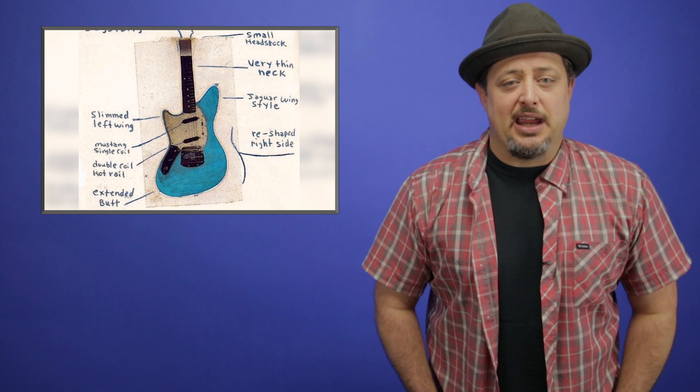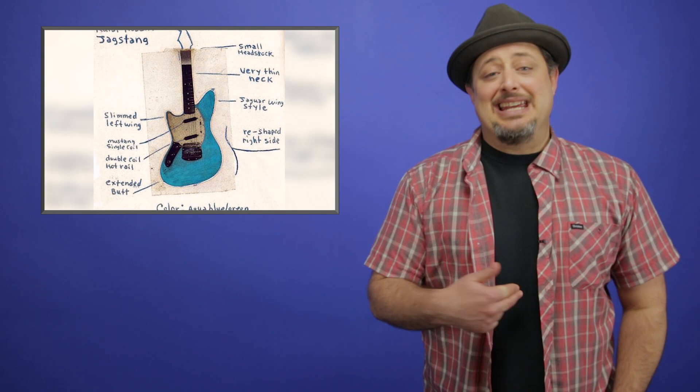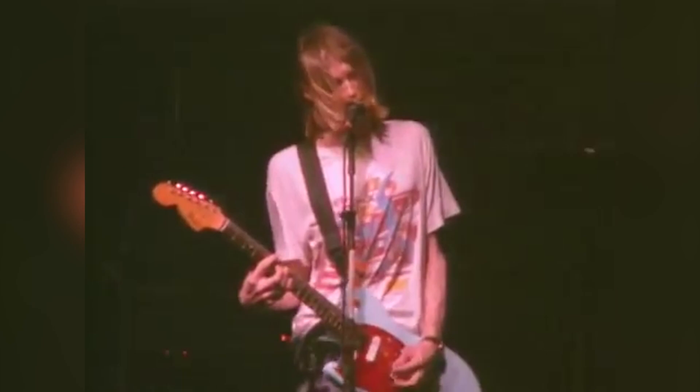Kurt Cobain's Fender Jagstang. This guitar was actually rarely played by Cobain, but he custom designed it as a combination of Fender's Jaguar and Mustang guitars. I dig the light blue paint job with the red pickguard — I think it really stands out as a gorgeous guitar. Kurt Cobain brought a popularity back to the Fender guitar for the heavy guitar player, and people are still foaming at the mouth over that Jaguar and Mustang look. People still want that guitar.